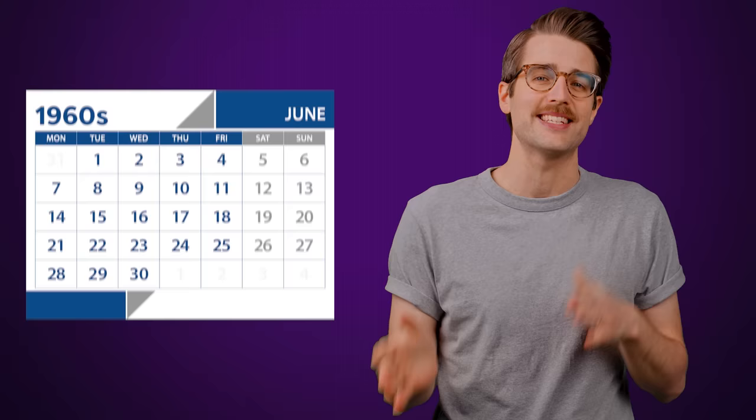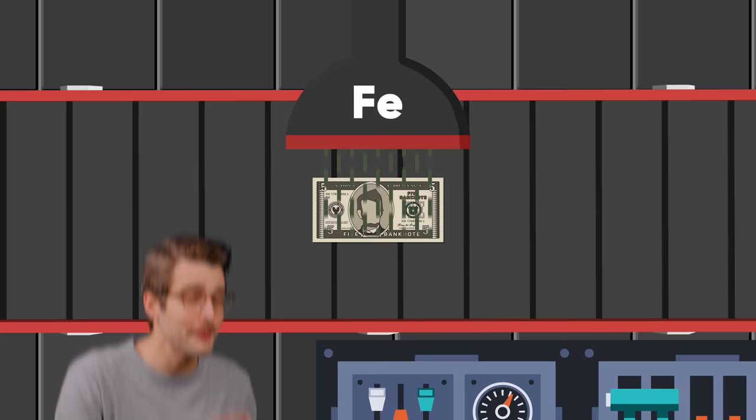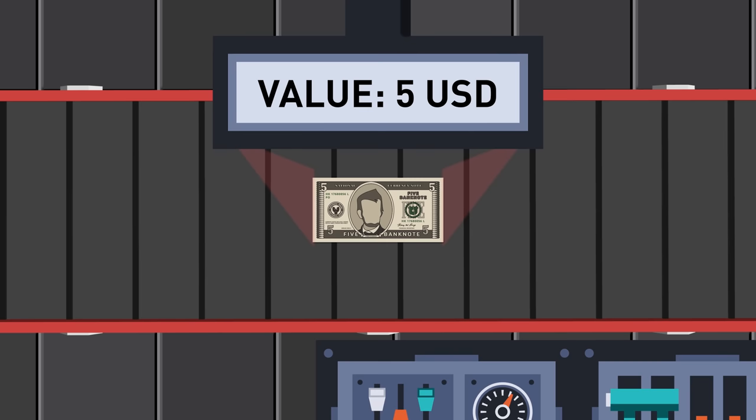It turns out that bill acceptors have been around since the 1960s and their original design had issues that made them annoying to use for decades to come. The main problem was that they used magnetic heads to scan a bill when it was inserted, similar to what you'd find in old audio cassette players. The ink used to make paper money actually contains iron, so magnetic heads can detect ink patterns on a banknote to figure out how much it's worth and confirm it is indeed money instead of some random piece of paper.